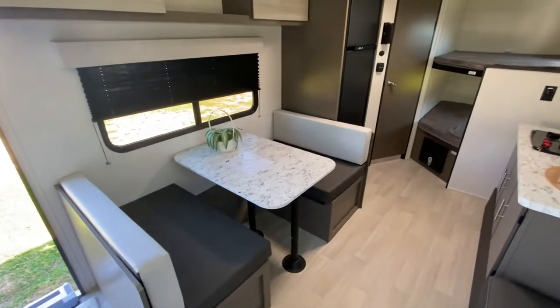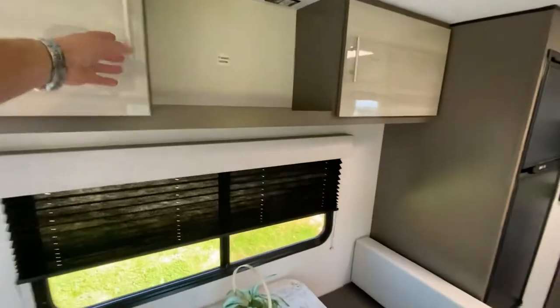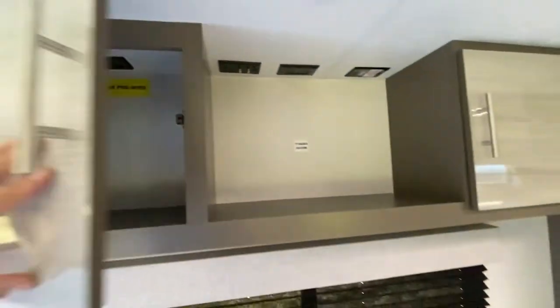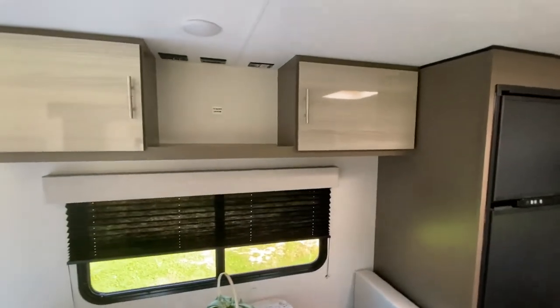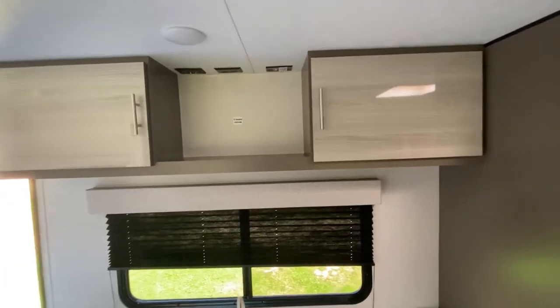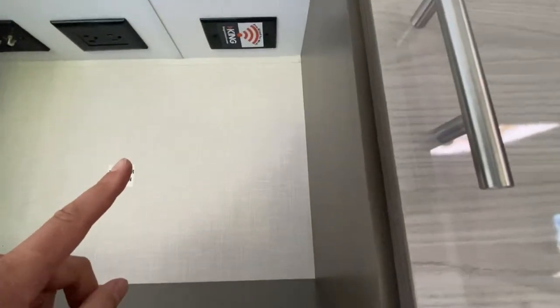Across from the kitchen is a dinette that also converts into a bed if needed. Up above are large storage lockers with really nice space inside. There's also solar pre-wire up here — so much easier to add solar if it's already pre-wired. There's a TV space with a digital antenna as well.